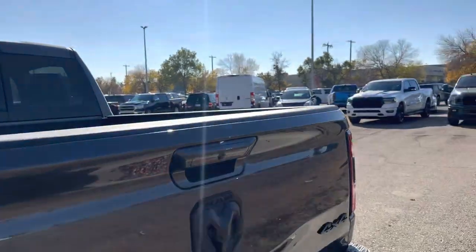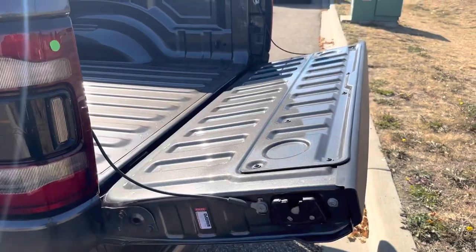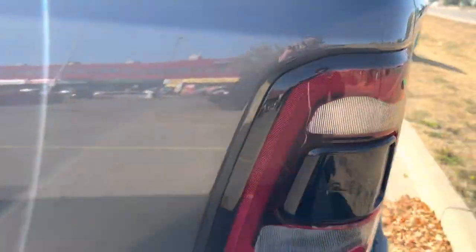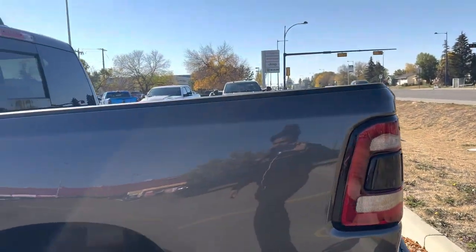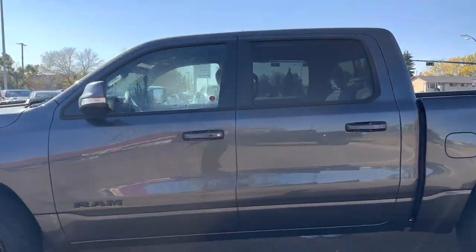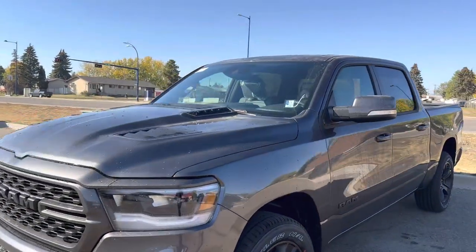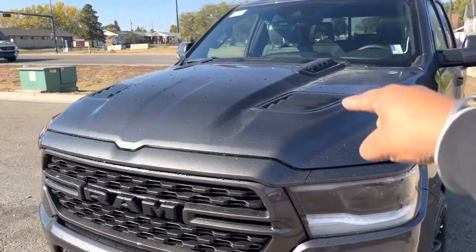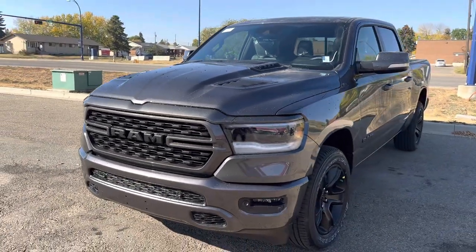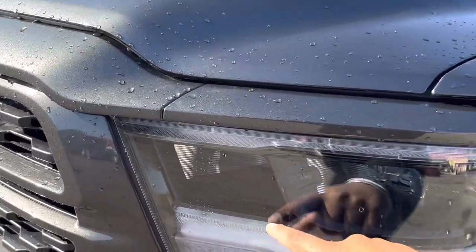It has a backup camera, easy-open tailgate, LED lights, and a regular-sized bed. The Sport comes with a beautiful look across the hood here with a black grille, giving it that nice mean sport look. It also has tinted taillights to go with the sport package.